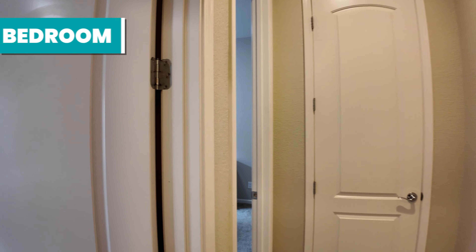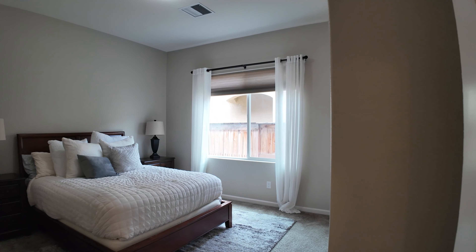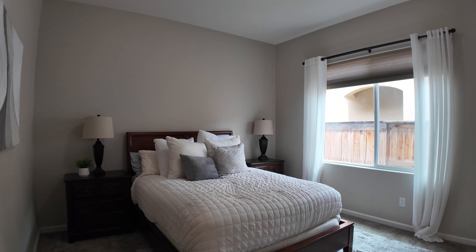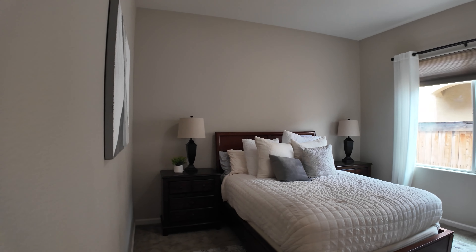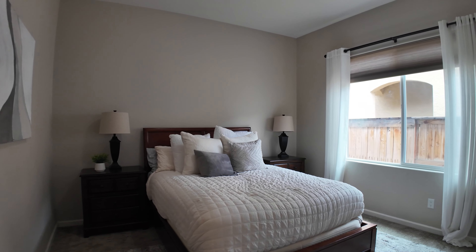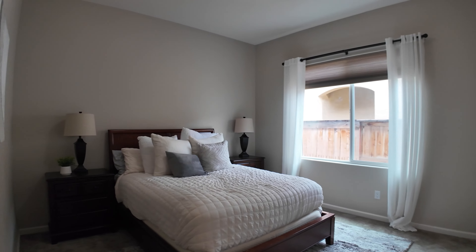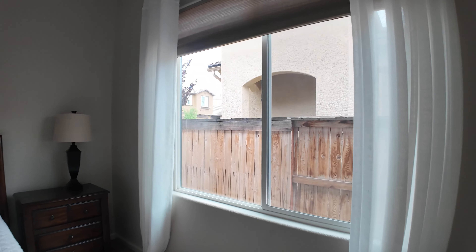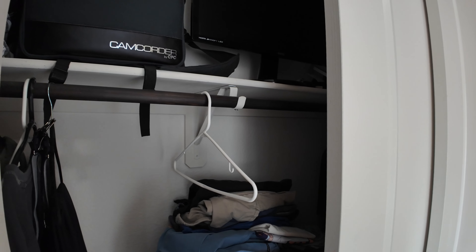Just off to the left is your first secondary bedroom, which is a fairly good size. There's a queen-size bed with two end tables, and you have a little room to spare on each side, so you could easily fit a king-size bed. You have brown carpet in this bedroom, and it's a very good-sized room with a standard closet.